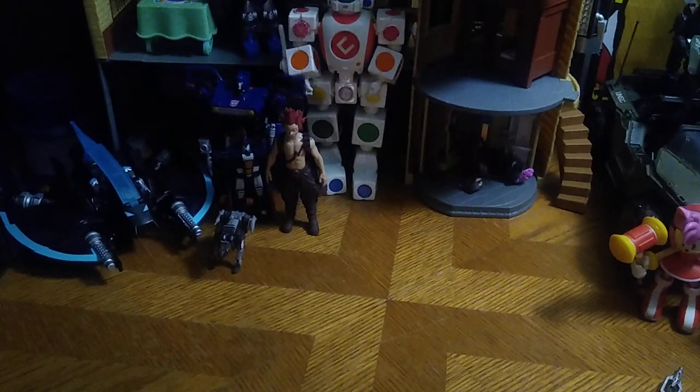Next on the list, we got the Lego Mech Suit Black Panther, and this looks pretty cool. Glad I finally picked it up.